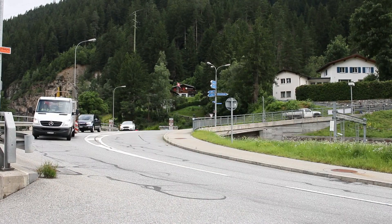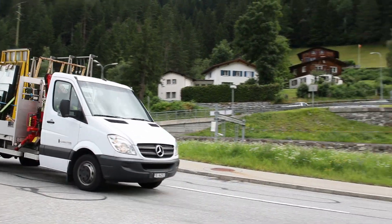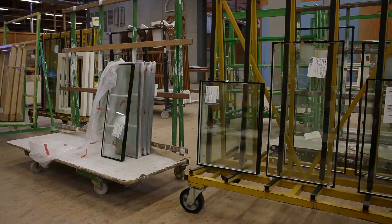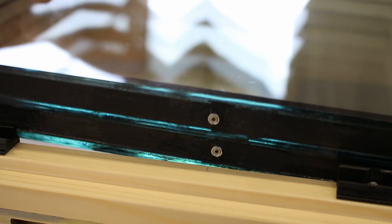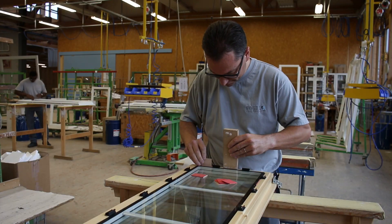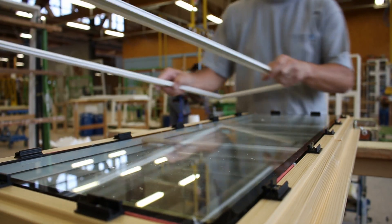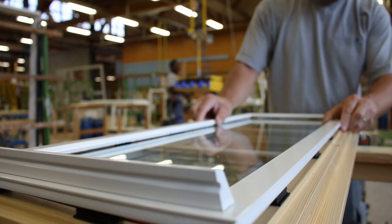In the case of transport through the mountains, pressure differences arise which can break the insulating glass. At Vogel in Goldach in Switzerland, the insulating glass is installed in the windows. Until now, the insulating glass has been fitted in the window as an open unit and then transported over the mountains. It was then filled with gas and sealed at the installation site.